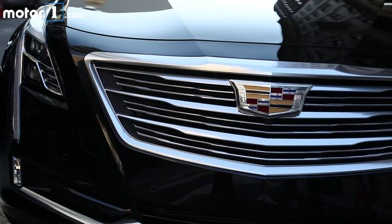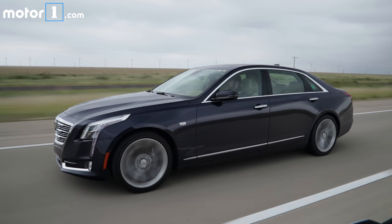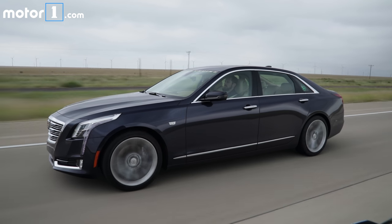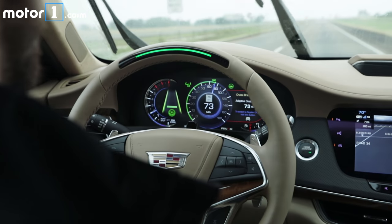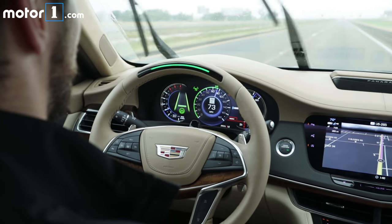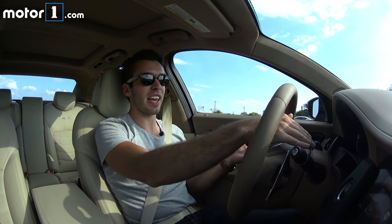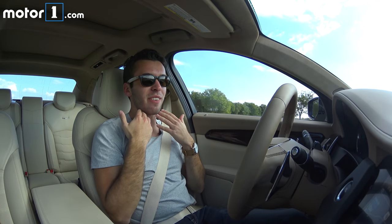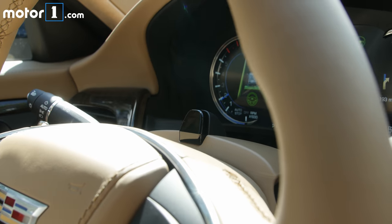BMW has a system, Mercedes has a system, and Tesla Autopilot is maybe the most famous — but all of those systems require that the driver at various intervals put their hand on the wheel. Ours is the first truly hands-free driving experience. The technology that allows us to do that, which the competition does not have, is a driver attention system that monitors the driver's attention. There's a little infrared camera in front of me that is constantly looking at my face and eye movements to make sure I'm looking at the road.